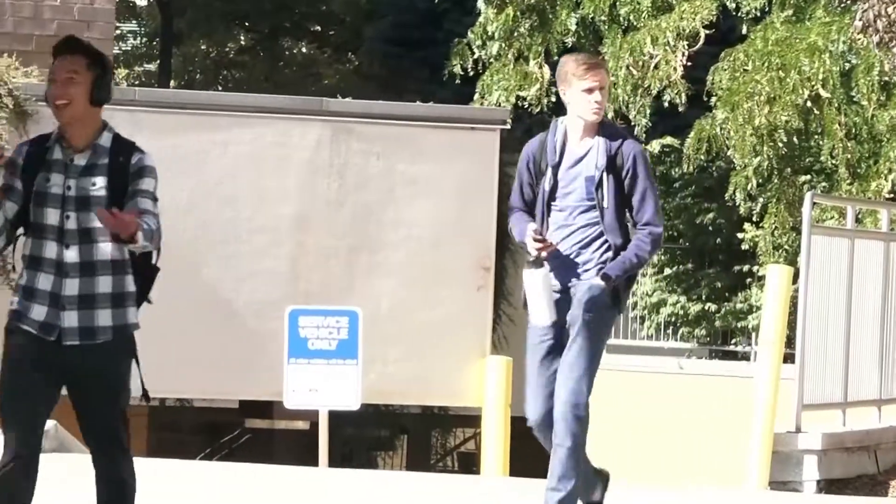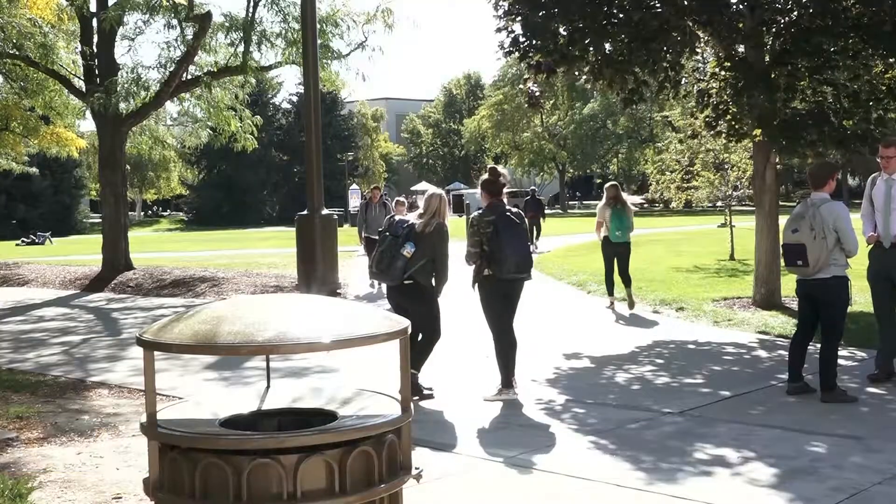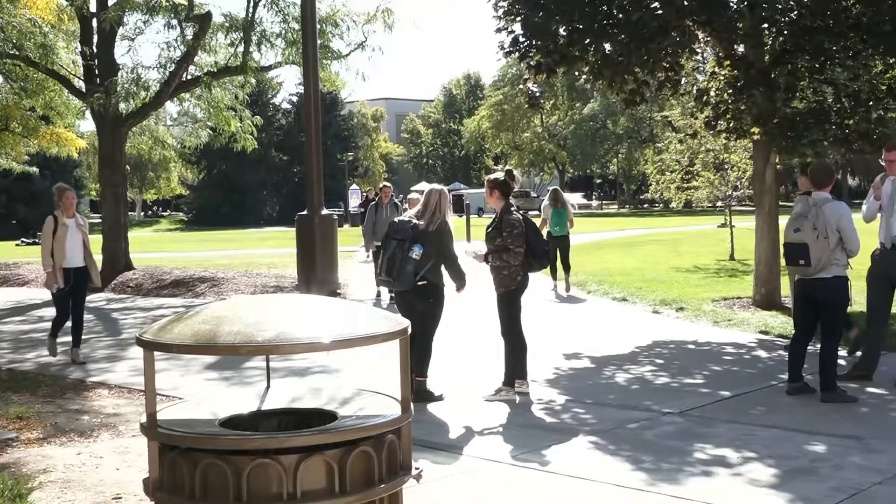Professor David Erickson, who studies bacterial disease, says you may not need to worry. The risk of infection from a reusable water bottle is not any greater than any of those other sources. So you're safe, unless you put anything besides water in your bottle.